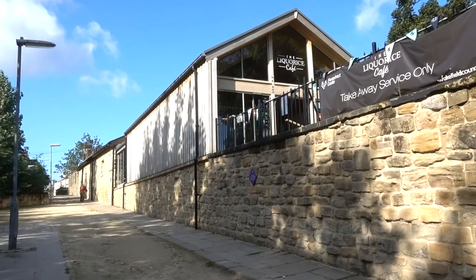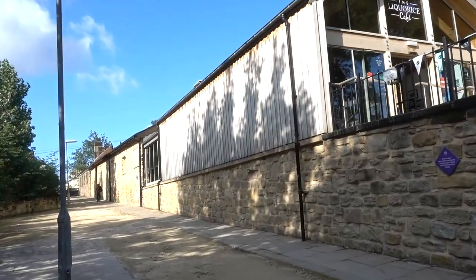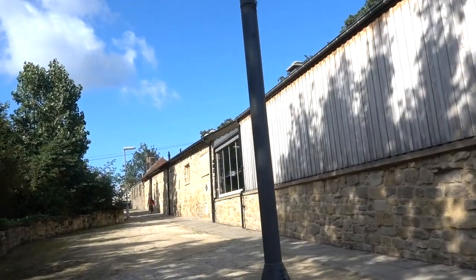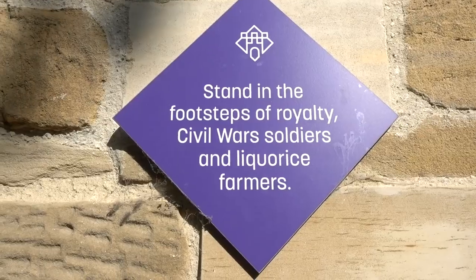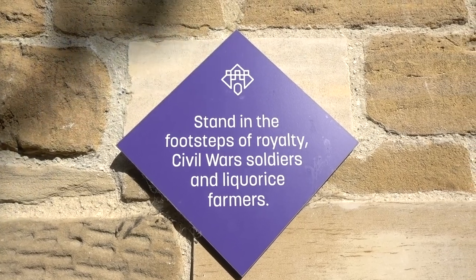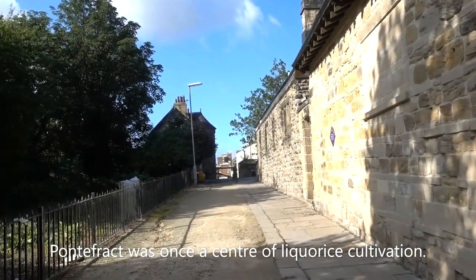Welcome to Pontefract Castle. Not quite sure what to expect here. As with all these places, I've researched them so many months before I get here I can't remember much about it. I don't know if I'm missing something but I keep seeing licorice farmers. What's the significance?